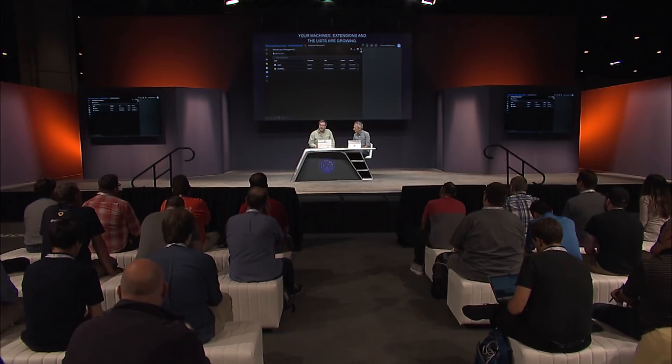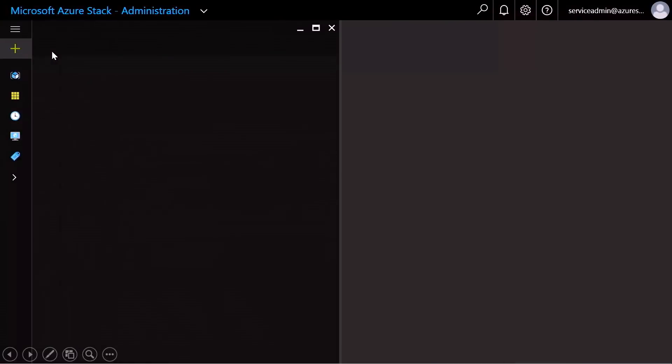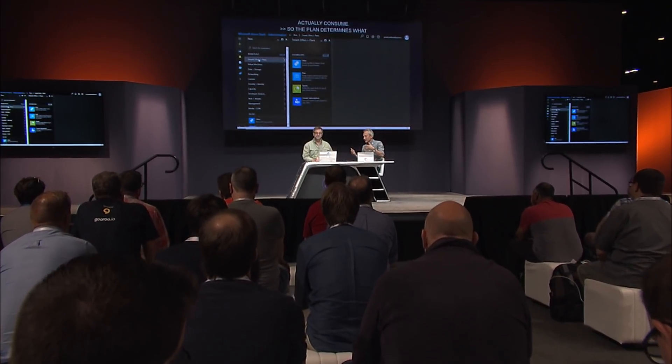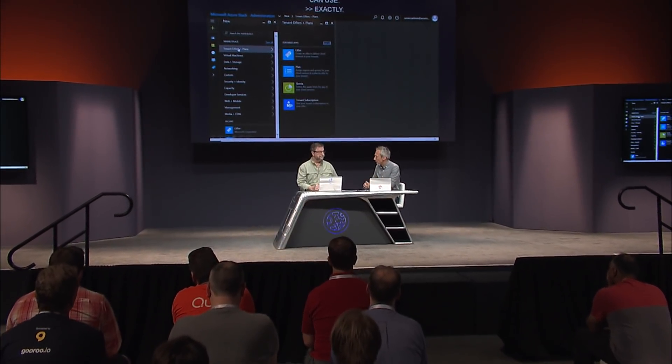The Azure Stack operator will build things called offers and plans. Under tenant offers and plans, they define these — offers and plans encapsulate the services provided to individual DevOps teams. This is also where you set quotas, so operators can determine how much their teams can actually consume. The plan determines what kind of resources are accessible; the offer makes them available to people; and the quota determines how much of that they can use.